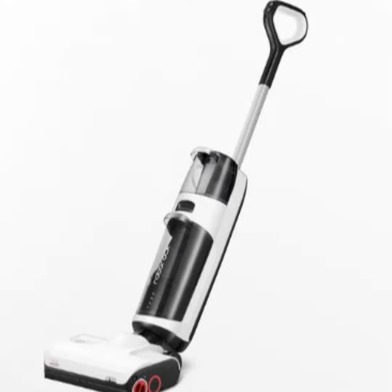Roborock's Dyad Pro is an impressive upright wet-dry vacuum that goes from carpet to hard surfaces with ease, has tanks for clean and dirty water, and when docked on its charger, cleans itself.